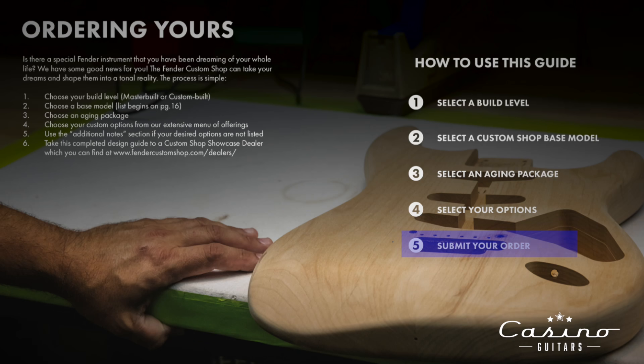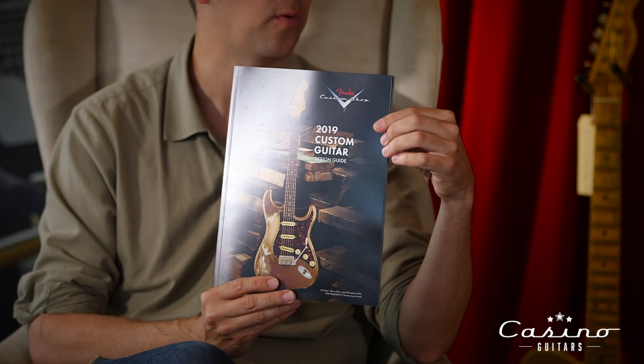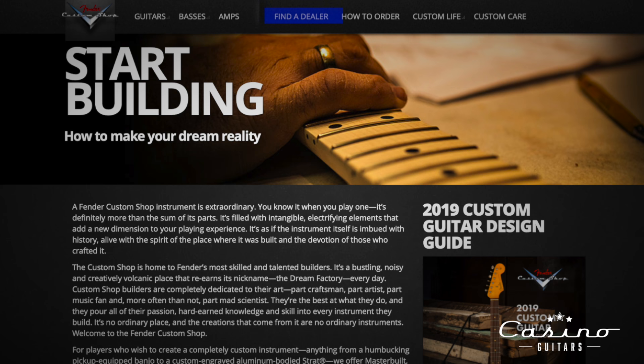Step five: submit your order. That's the process Fender has you go through. I'll pull up this little book — this is your basic 2019 custom shop guide. We'll have screenshots of this scrolling throughout. There's a whole back section with a checklist. If you have an authorized Fender custom shop dealer, I highly recommend you find them near you or contact us online. Fill it out yourself — it's online as well. Have fun with it — it has all the color options, all the parts options.